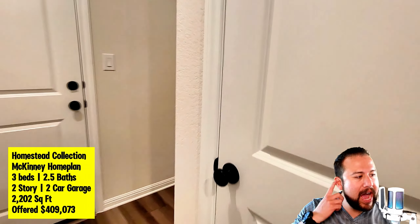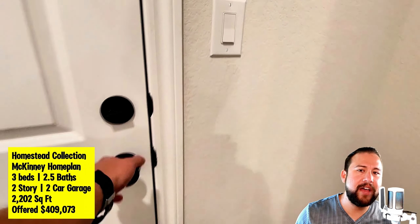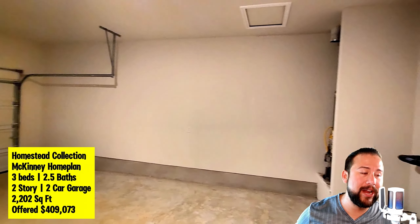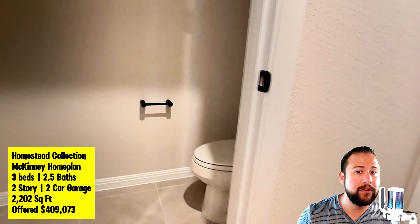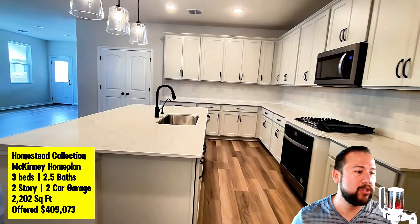On this floor plan you have the owner's suite on the first floor, and on the second floor you have a study along with the rest of the bedrooms. I know it's a personal preference whether you want the primary on the first or second floor, or the home office on the first or second floor. The Cottages have the home office on the first floor with all bedrooms on the second floor — here it's kind of opposite: master bedroom on the first floor, remaining bedrooms and home office on the second floor.